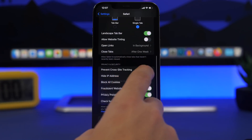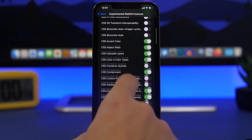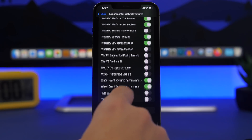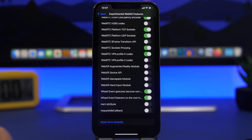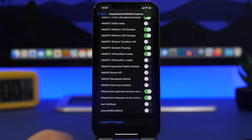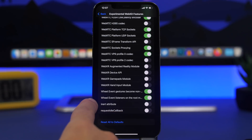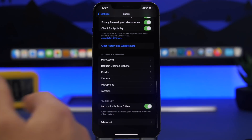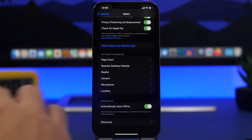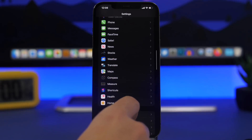In Safari settings, scroll all the way down to Advanced and then Experimental Features. If you've played around and enabled or disabled options and don't remember which ones, you can now reset all of them to their defaults — a handy option so you don't have to worry about what you've changed.